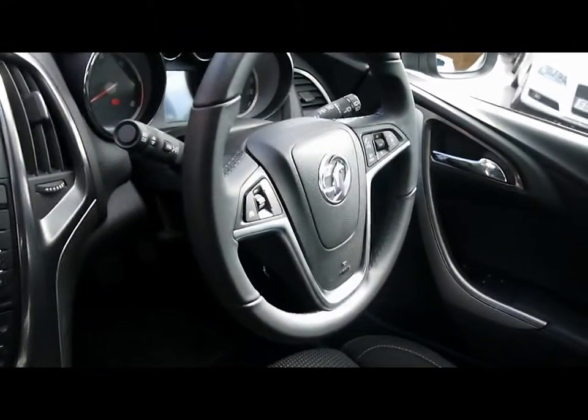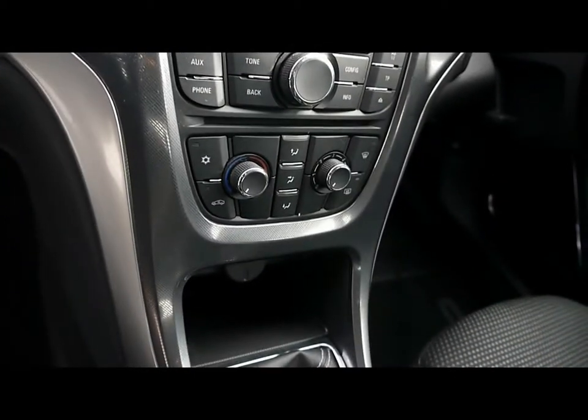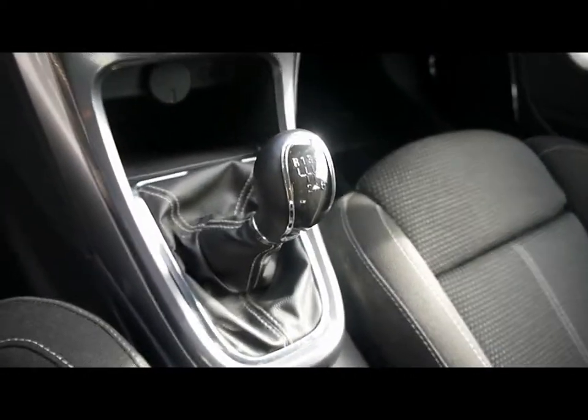Inside the vehicle, full cloth interior. Multi-function steering wheel with cruise control. CD radio with auxiliary input. Air conditioning. Six speed manual gearbox.